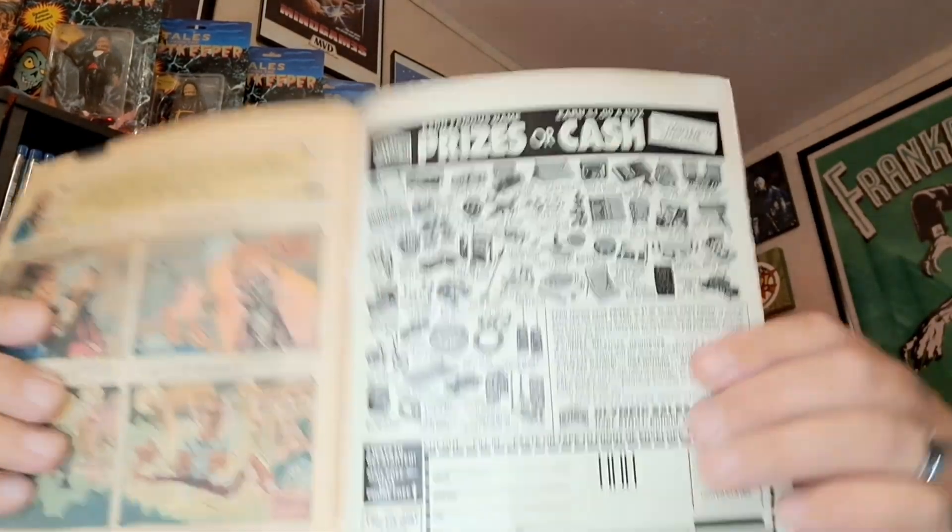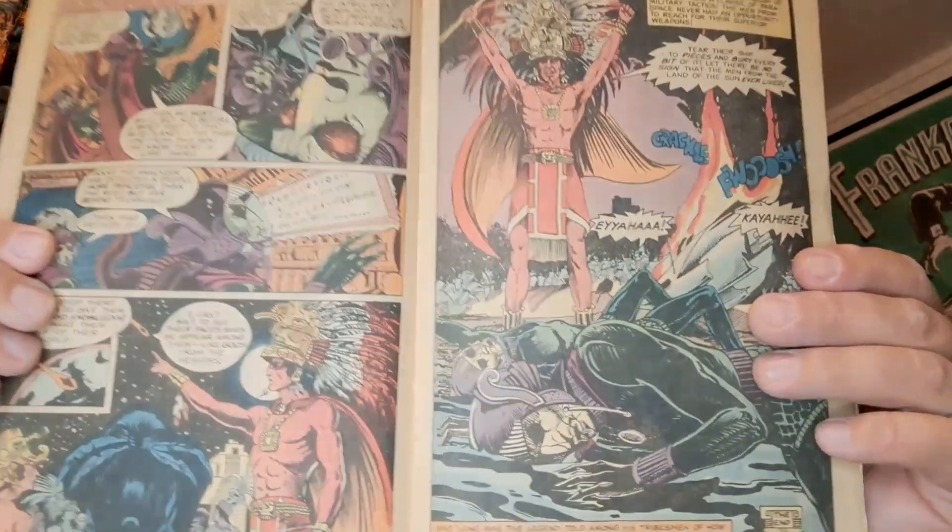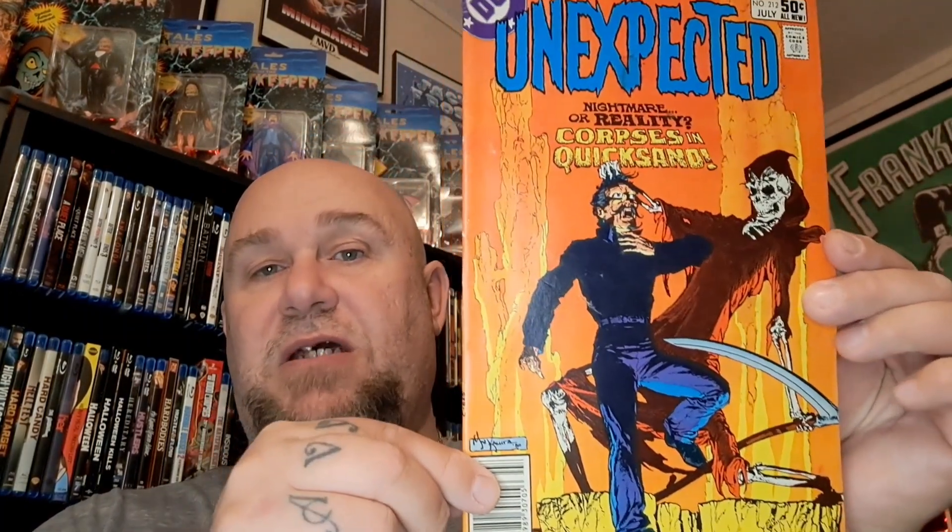On the back of this one are tractor trailer models — really cool. And there's a little ad inside: 'Not a dream, not a hoax — for the first time, four subscriptions for the price of three. This offer saves you 38%.' Getting comics that way was pretty cool. There's also an ad for cash and prizes — I always wanted to do that and get some of the prizes. This one's got some pretty cool art in it too. The last one I got from that guy is number 212, 'Nightmare or Reality: Corpses in Quicksand' — that's probably the best cover out of all of them.